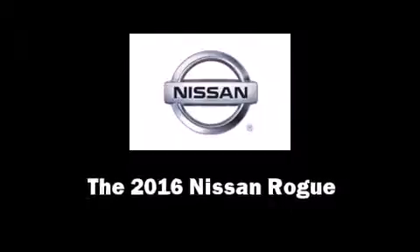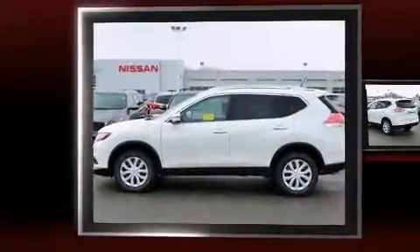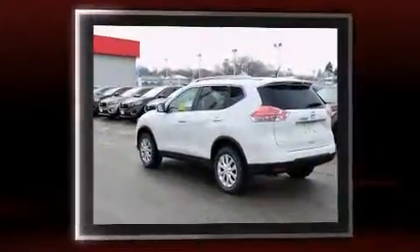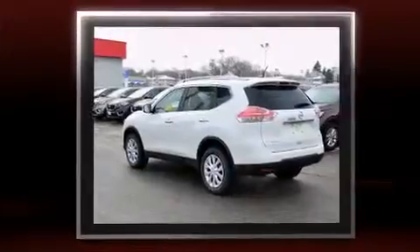The 2016 Nissan Rogue. Under the hood, you'll find a four-cylinder engine with more than 170 horsepower. And for added security, Dynamic Stability Control supplements the drivetrain.